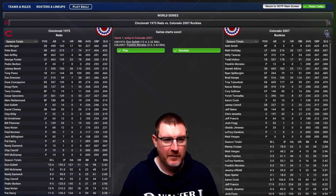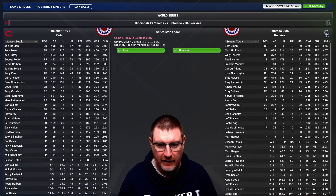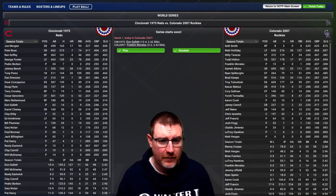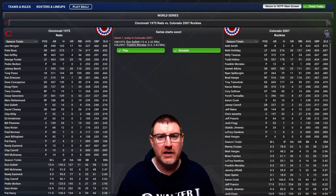Here they are with their stats from their particular season - 1975 for the Reds, 2007 for the Rockies. I've moved myself to the middle, so you should be able to zoom in and have a longer look if you want to check everybody's stats. Otherwise, we're going to go and check the starting lineups.